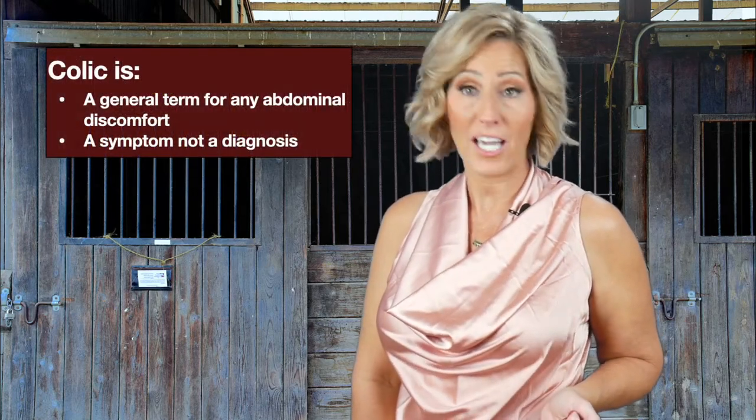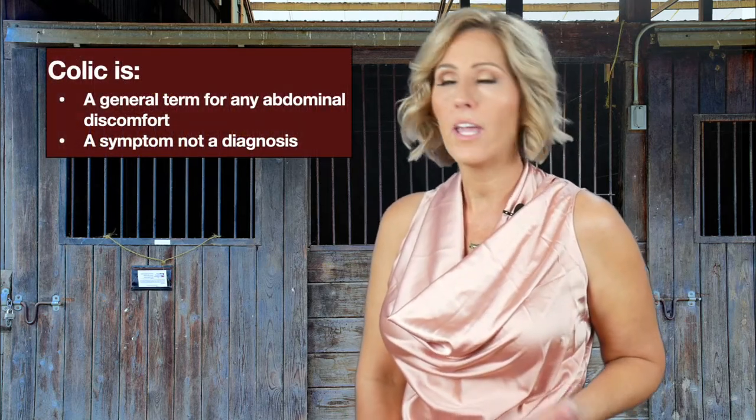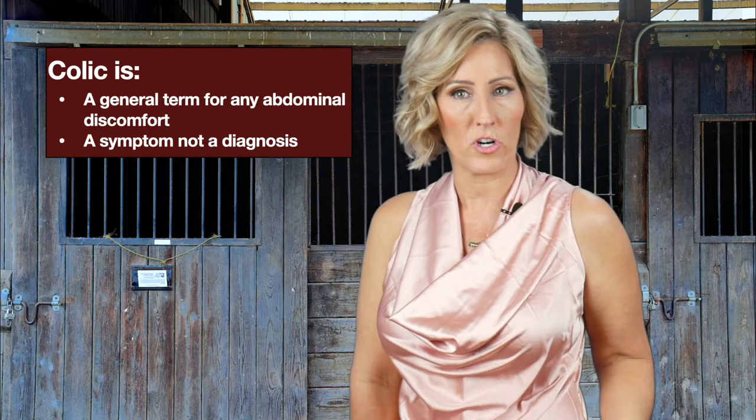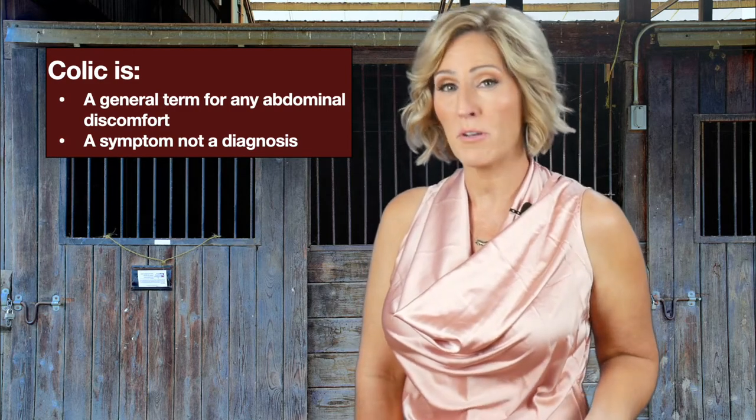Okay Rebecca, let's talk about it because colic is a common question that horse owners — and in fact other animal owners — will ask about. So let's start basic: what is colic? Well, colic is actually a symptom, not a diagnosis, not a cause. It's just a symptom. It's a general term that means abdominal pain or discomfort.